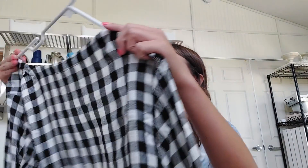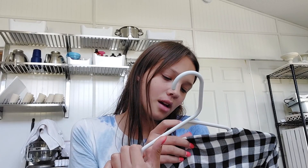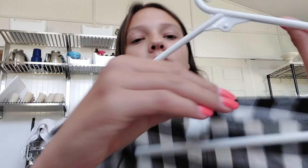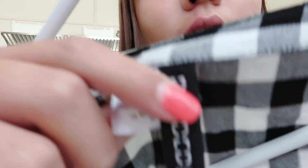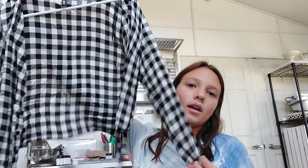Moving right along, we have this crop flannel that actually has long ends designed to tie, which is awesome. The brand is Divided — which is H&M. It says Divided on the label and H&M at the bottom.